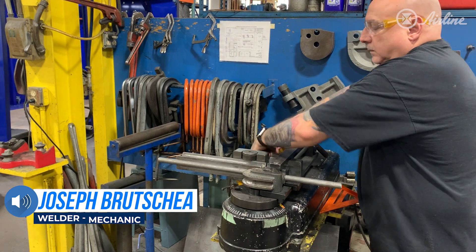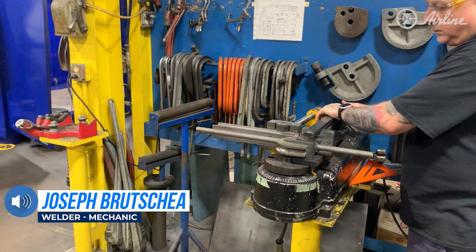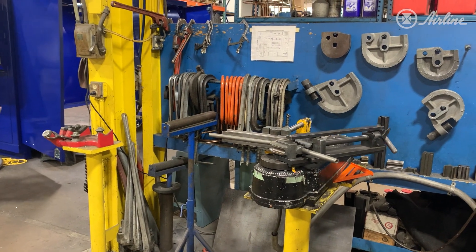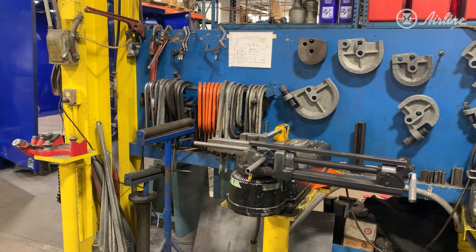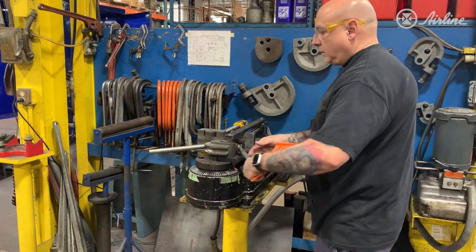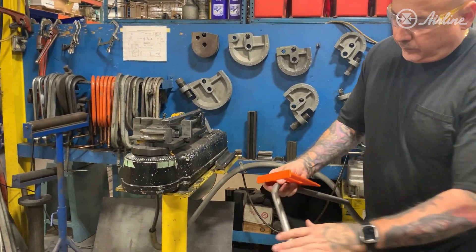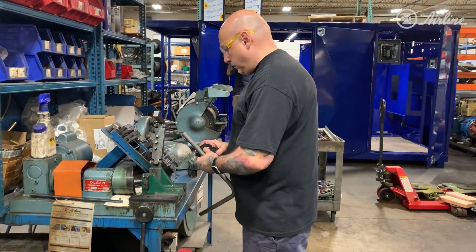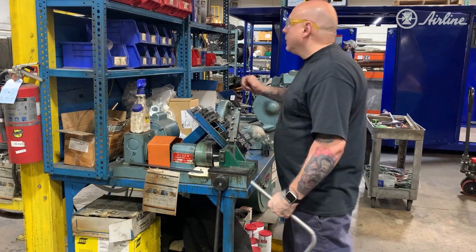A lot of our units require custom-made tube lines. After we determine the length of the tubing, we use a hydraulic bender where we're able to make anywhere from 10 degrees to 180 degree bends. After bending, we then flare the tubing to receive the 37-degree JIC fitting.